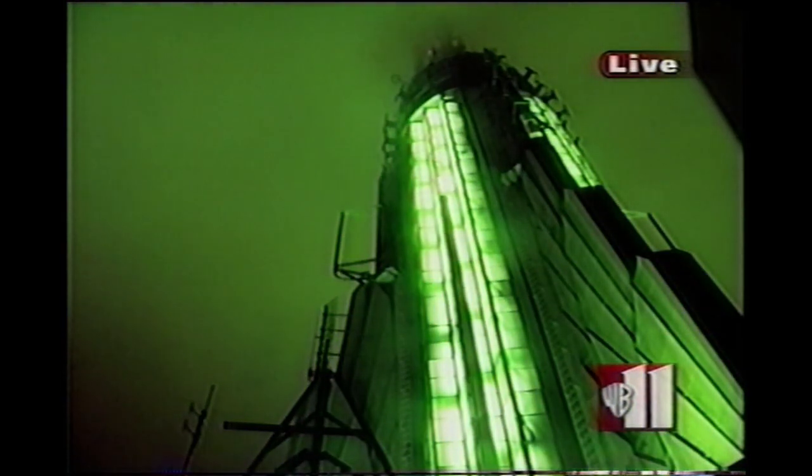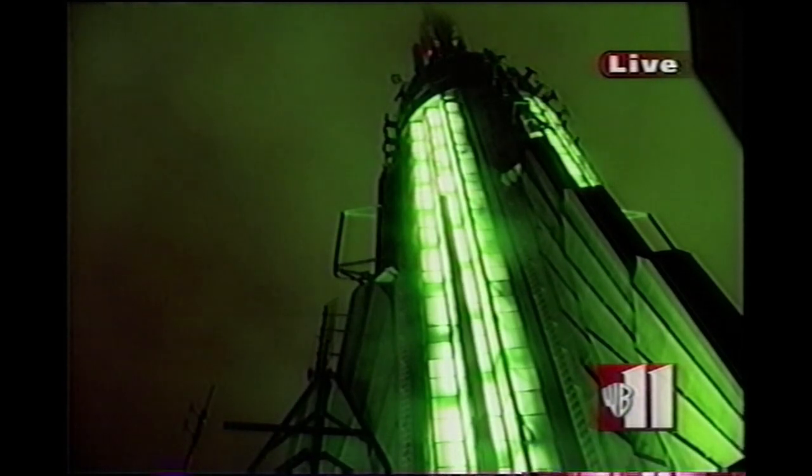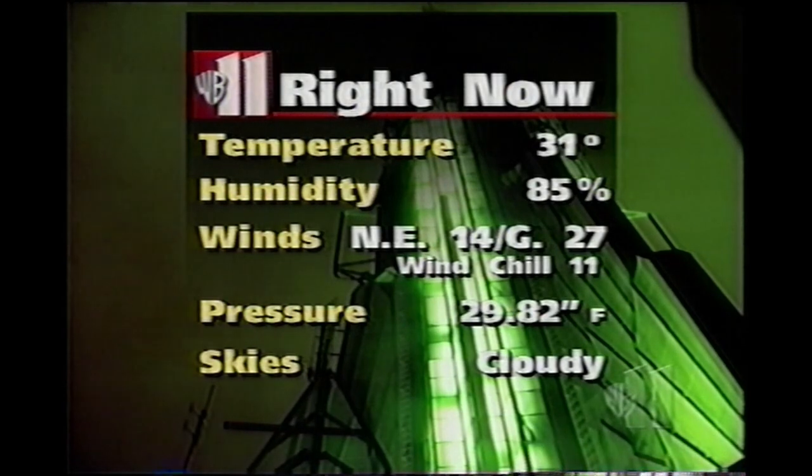Look at the very top of the Empire State Building, where some of the low clouds there you can see, but you can't see any snowflakes because they're not here yet, but some treacherous weather around town.